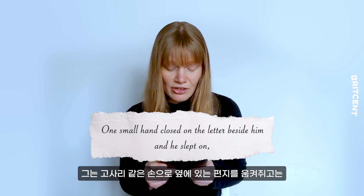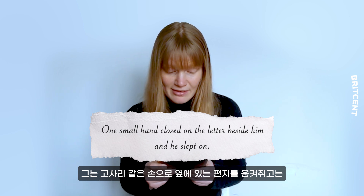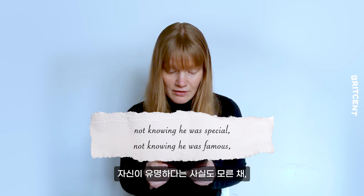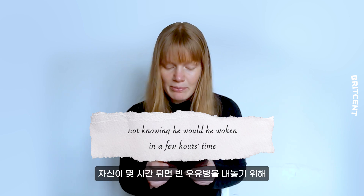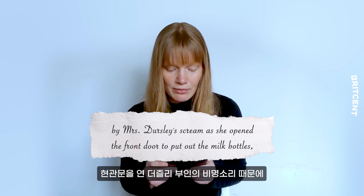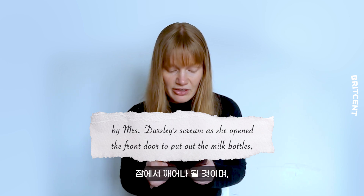One small hand closed on the letter beside him and he slept on, not knowing he was special, not knowing he was famous, not knowing he would be woken in a few hours' time by Mrs Dursley's scream as she opened the front door to put out the milk bottles,